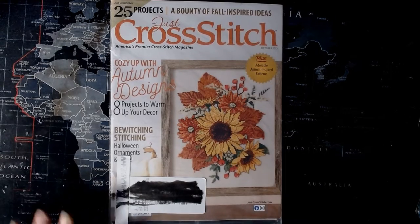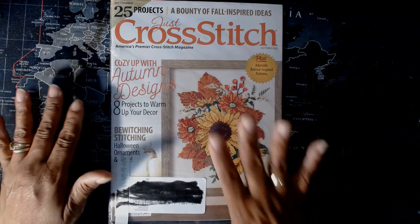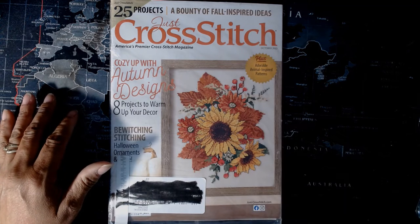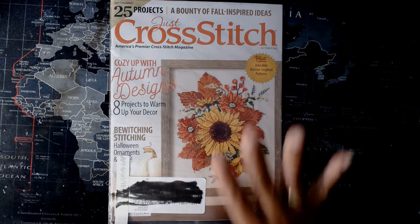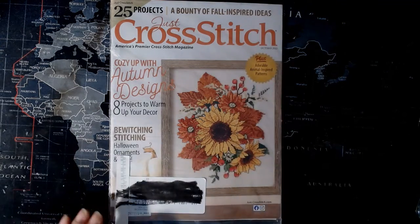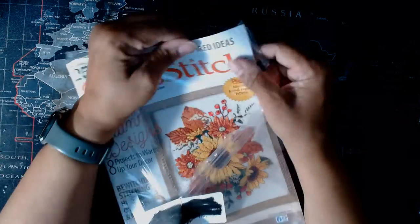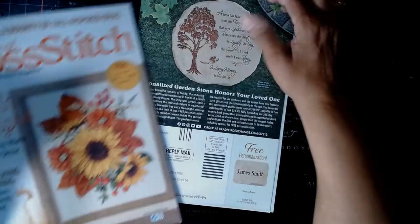Hi, welcome back to my channel. While I was away on vacation I got two deliveries — one was the Just Cross Stitch magazine, but I also got my newest subscription to Caterpillar Cross Stitch. I thought I would do a flip-through of this and show the other one in another video. Any of you that subscribe to this will have already seen this issue since it came while I was on vacation, and I've been home for well over a week but just haven't had time to share it.